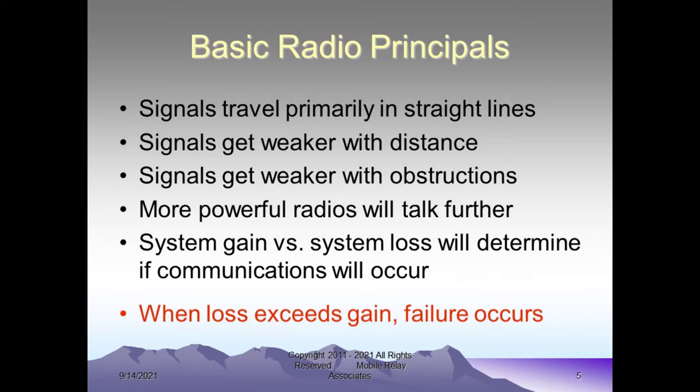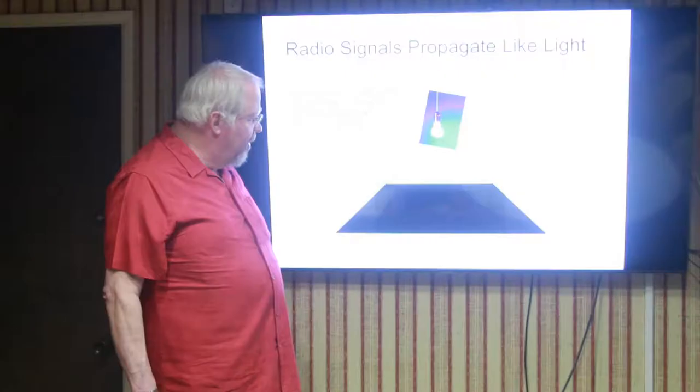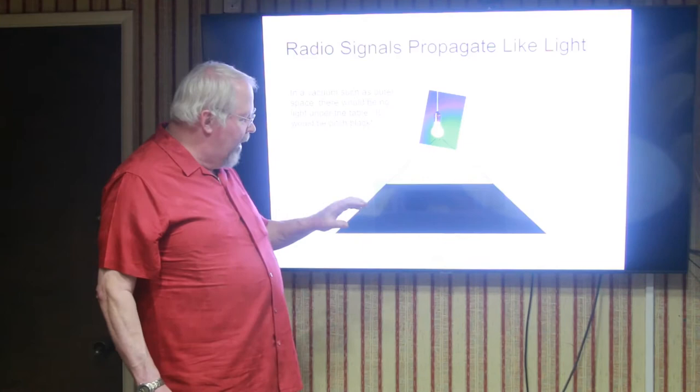The signal might be weak, might be a little scratchy under some circumstances, but you'll still be able to communicate. Here we have an example of a light hanging over a table and casting a shadow. This example is based upon being in a vacuum — when you have a light over the top of a table in a vacuum, it'll be completely dark underneath the table, and you can see the shadow being cast by the light and the table obstructing the light. This is what you would see in outer space.